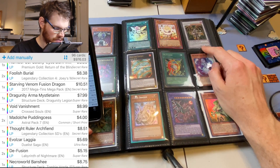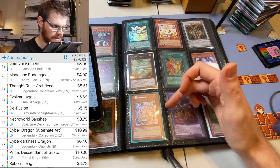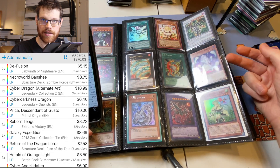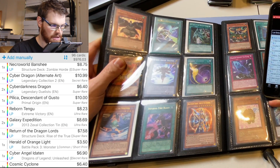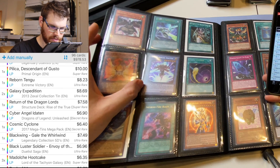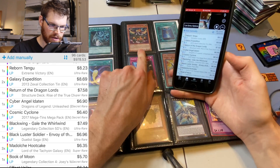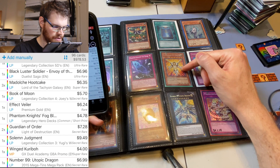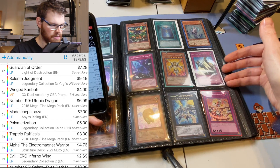Number 95 — $9. Foolish Burial — two of those from Joey's World at $8.38 each. Starving Venom is $10.50. Misseltane — because of Dragoon support in Ghosts from the Past it's jumped up, so those supers are $8 each. Void Vanishment sitting at $9. Pudding Cess — two of them at $4 each, got a reprint in Ghosts. Archfiend is $8.50. Logia from Dusa is $5.50. First Edition D-Fusion, two from LON — $5 a pop. Super Banshee is $9 because it's seen play now. Cyber Dragon Secret Rare — $11. Two Cyber Darkness Dragon at $6.50 each. Pilica — sold about 10 at $6 each, then they jumped to $30 and immediately tanked back to $18, now sitting at $10 each. Reborn Tengu Ultra Rare — $8. Two Galaxy Expedition at $8.50 each. Return of the Dragon Lord Super at $7.50. Shatterfoil Herald Orange Light — $6. Cyber Angel Edition — $7. Cosmic Cyclone Secret is $6. Ultra Gale from LC5D sitting at $7.50.